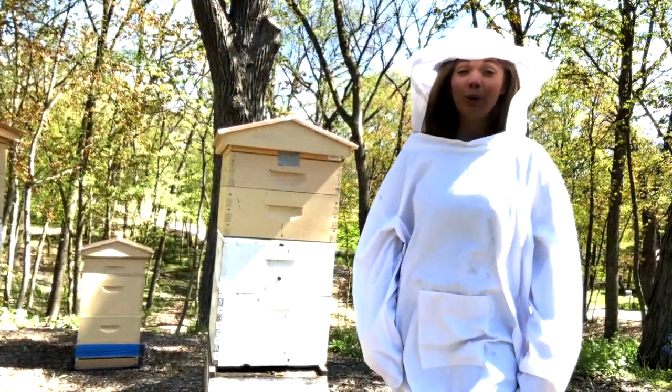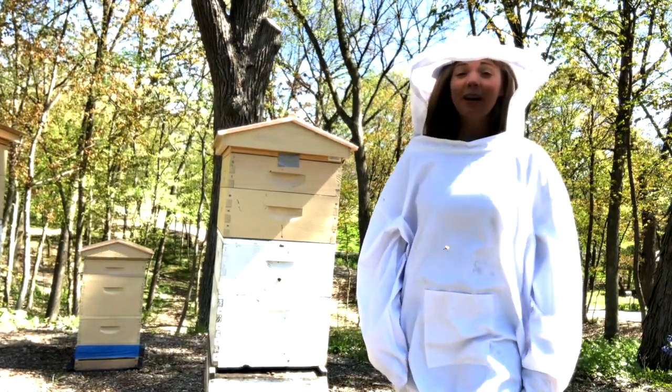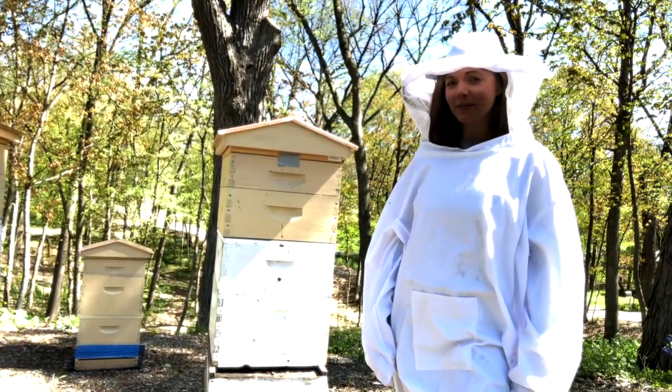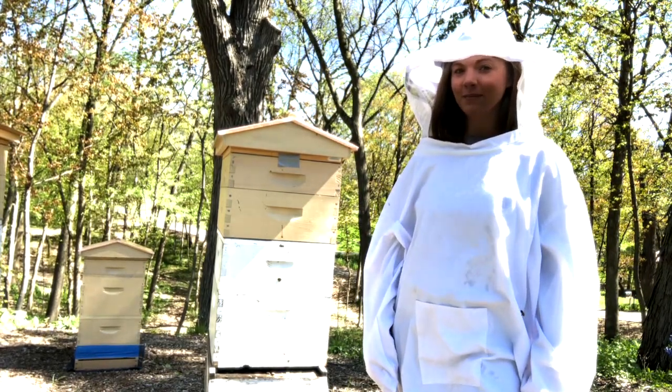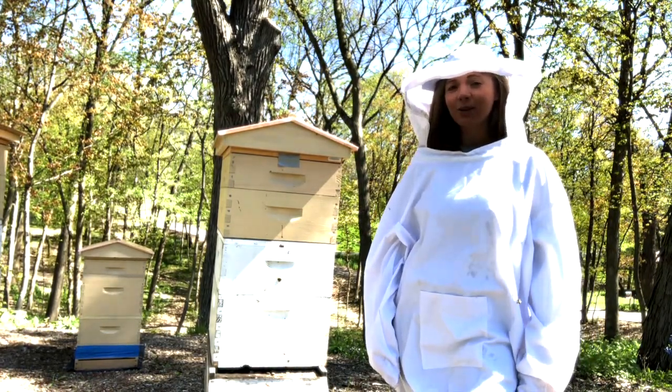Let's talk a little bit about where honeybees live. Honeybees live in large families called colonies. Each colony can be made up of over 30,000 bees. Each colony has its own hive.